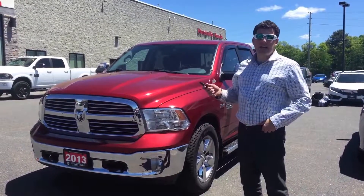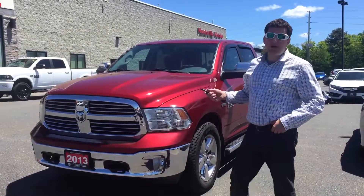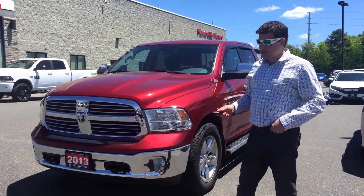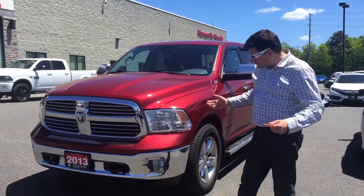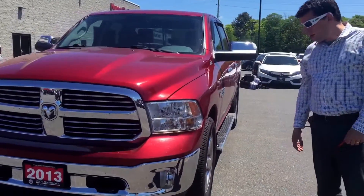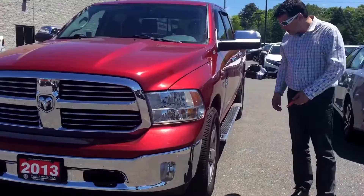It's Jeff at Huntsville Honda. Ariel just asked me to go through this truck. I bought it from a store up in Wawa — it was a trade-in up there. It's in decent shape. It's a 2013 with just under 60,000 kilometers on it.